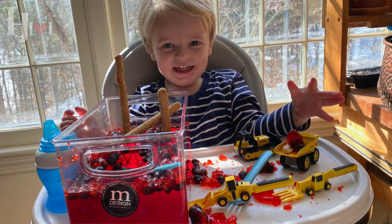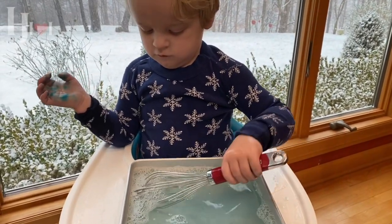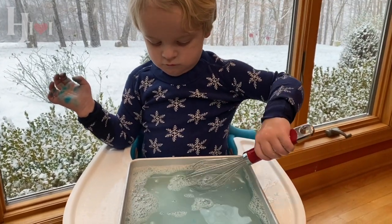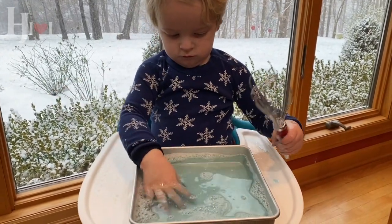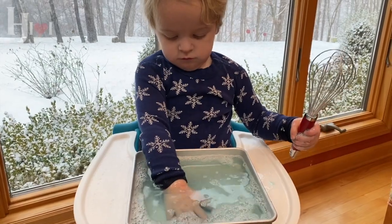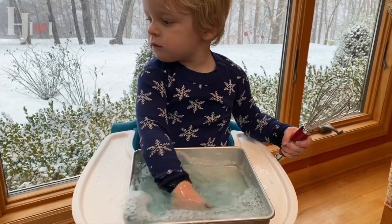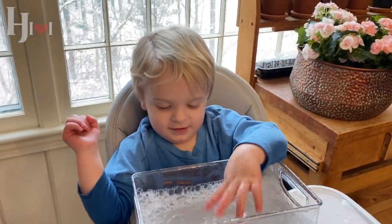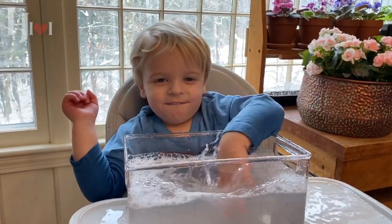Bubbles are something your child has done many times, but it's pretty hard with a traditional bubble wand. By giving him a whisk and a little container, he can use the whisk to generate his own bubbles, pop them, and remake them. This is very much about transformation, but it's something he can do himself — I can step away and cut up salad for dinner while he keeps going.